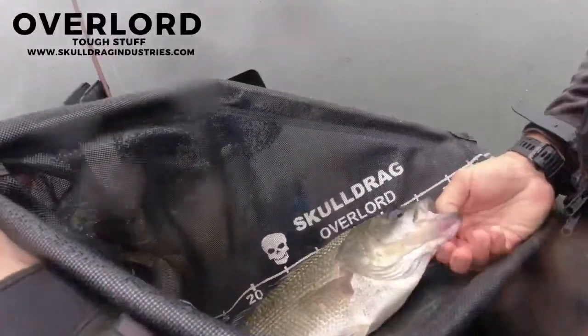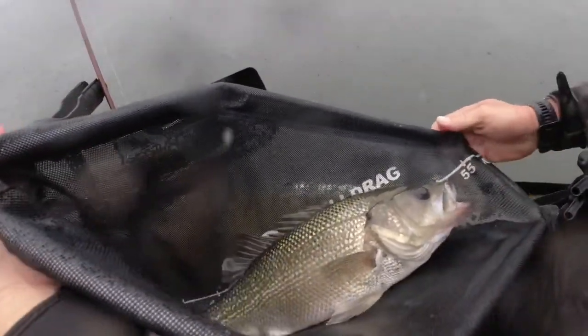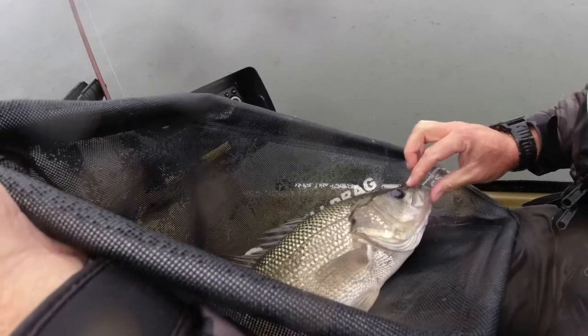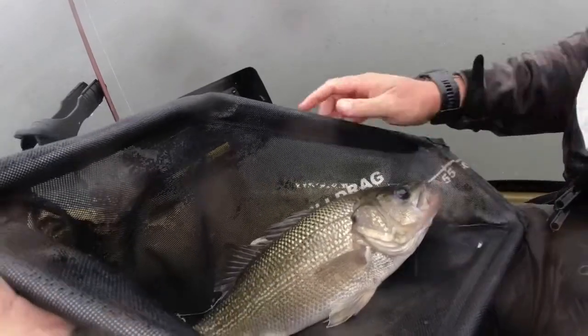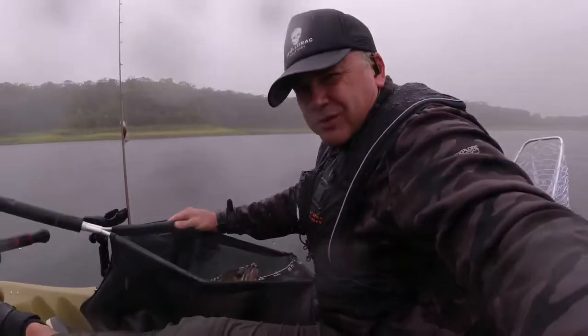Have a look at that — just nudging the 50, probably 50 and a half centimeters. Not a bad fish to start with! We'll release this big girl and see if we can find ourselves some more.